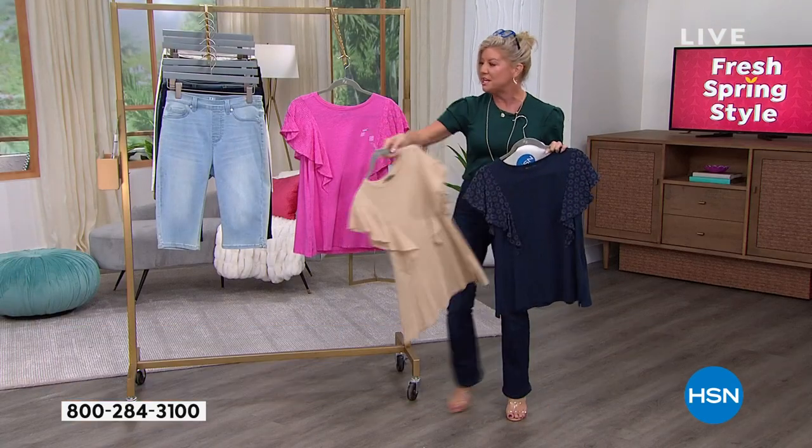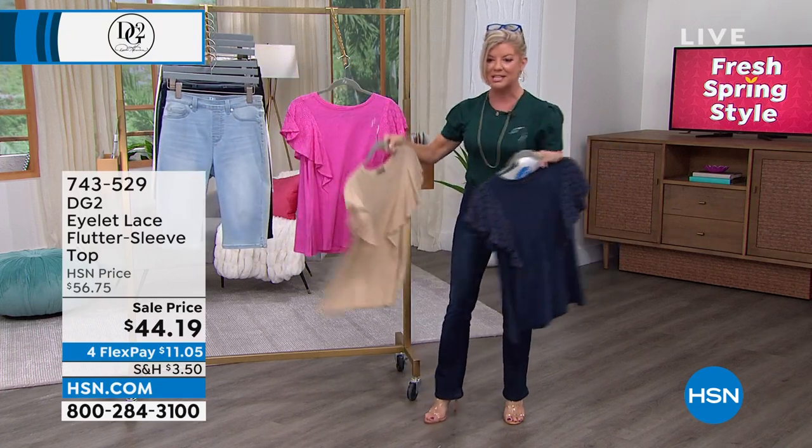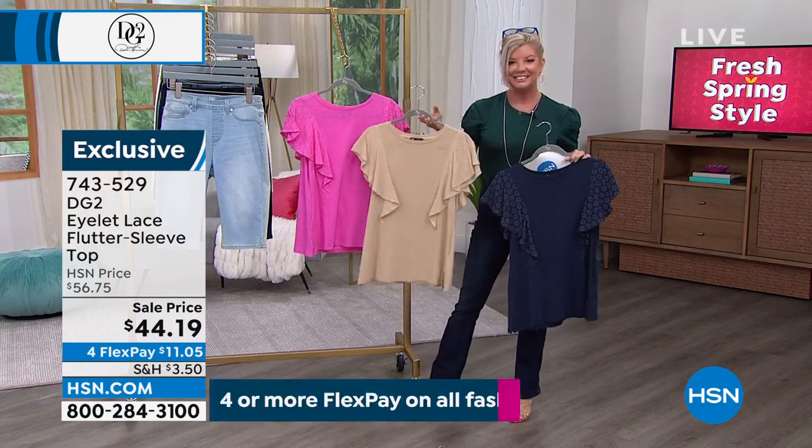And Sam, we couldn't have a better top to go back with all of our denim, with our jeans, with these adorable little Bermuda shorts — they work perfectly. Yeah, these are fantastic.